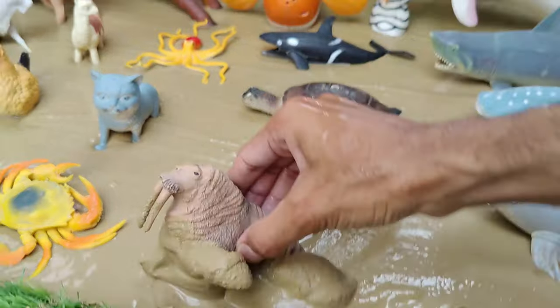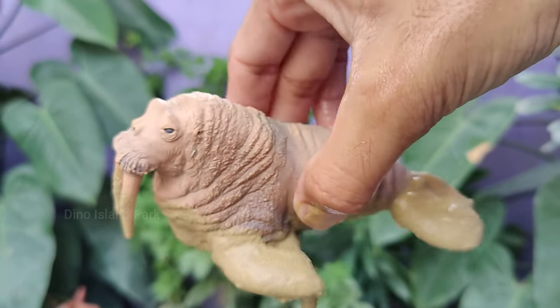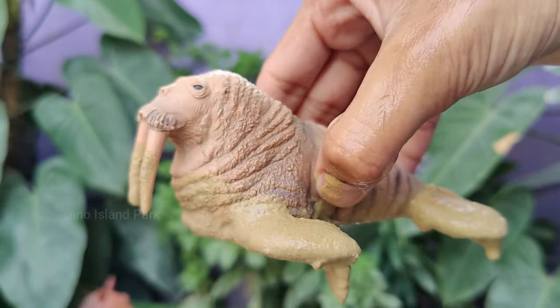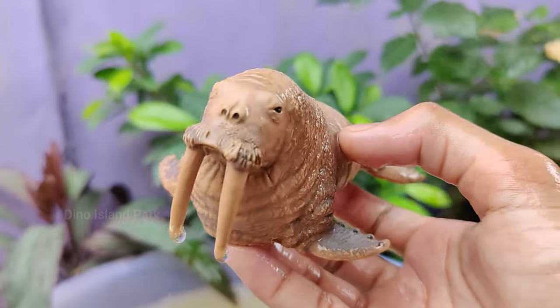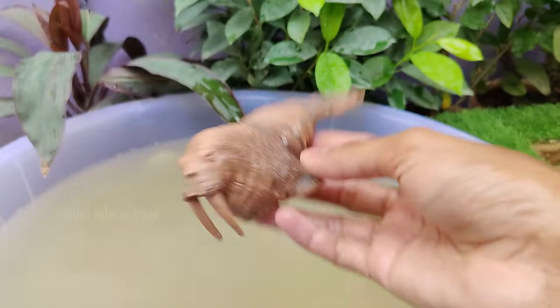Our next sea animal is the walrus. The walrus is scientifically known as Odobenus rosmarus. Walruses are large marine mammals with distinctive features, including long tusks, a thick layer of blubber and wrinkled skin. Adult males are typically larger than females, and walruses are carnivores.